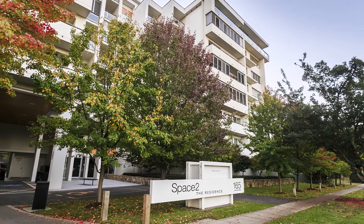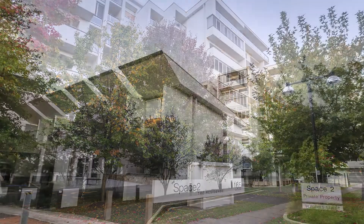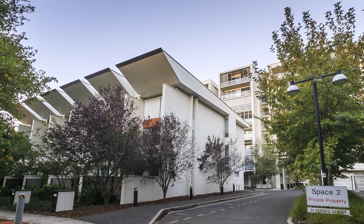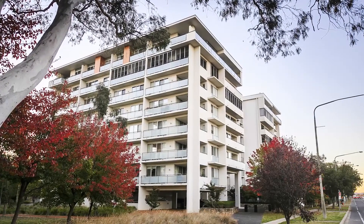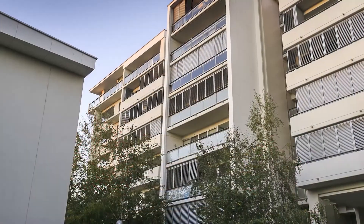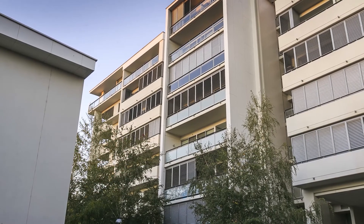At the residence you'll enjoy the convenience of a five-day-a-week caretaker here to look after any of those little things that might go wrong. The building itself has intercom access, secure basement parking and storage — you'll feel secure and safe all the time.